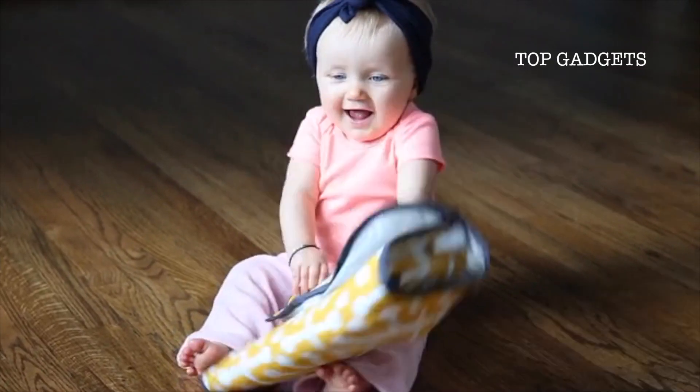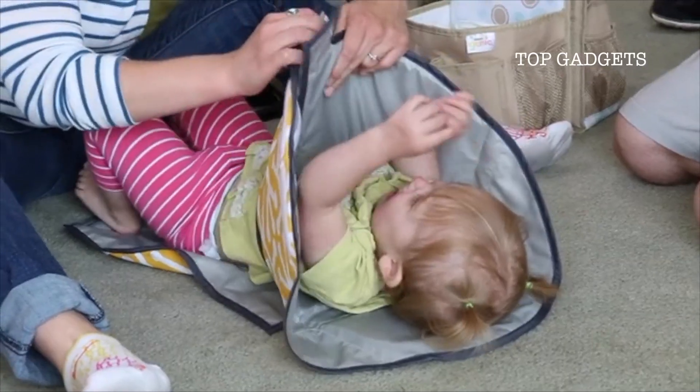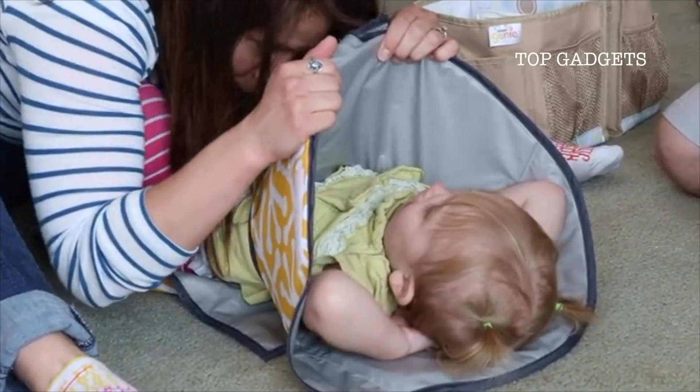In order to get pricing to an affordable level, we need to manufacture in bulk, but we simply don't have the funds to do that yet. Please help us make the Clean Hands changing pad a reality by choosing one of the pledges below that works for you. And please share this video with as many people as you can — every little bit helps.